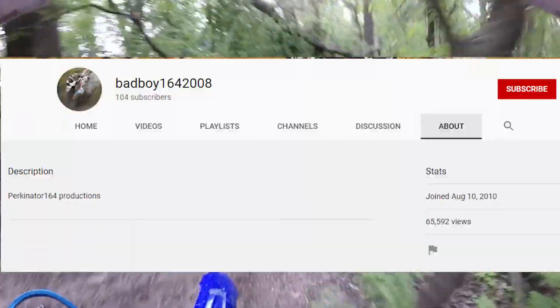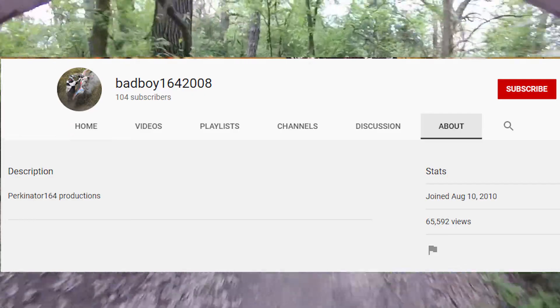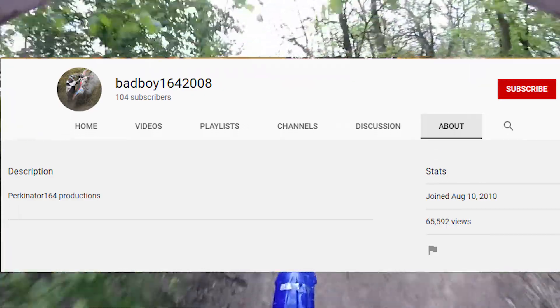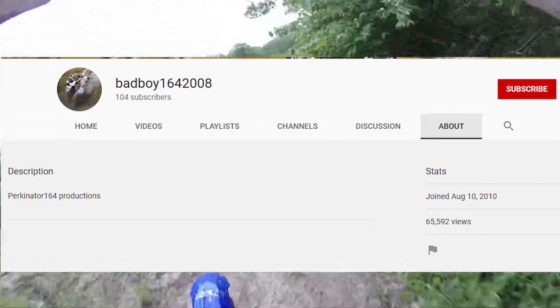I'll show his YouTube channel up here right now — go check him out, I'm sure he would really appreciate it. And Stephen, once again, thank you very much.